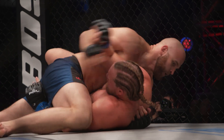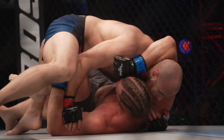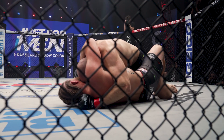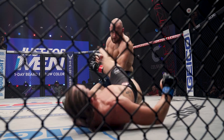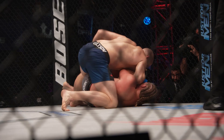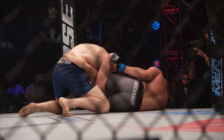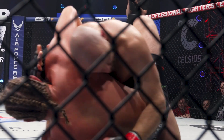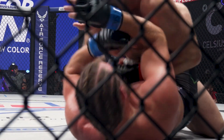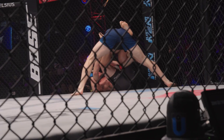Now Golsov trying to isolate that left arm into a crucifix position, and Heiderman's got to be careful not to turn his back here. Good ground and pound here from Golsov. Looks like a cut on the bridge of the nose. Golsov using that forearm across the cheek and neck, just all over him. Relentless pressure from Golsov and blood in the eyes of Heiderman.